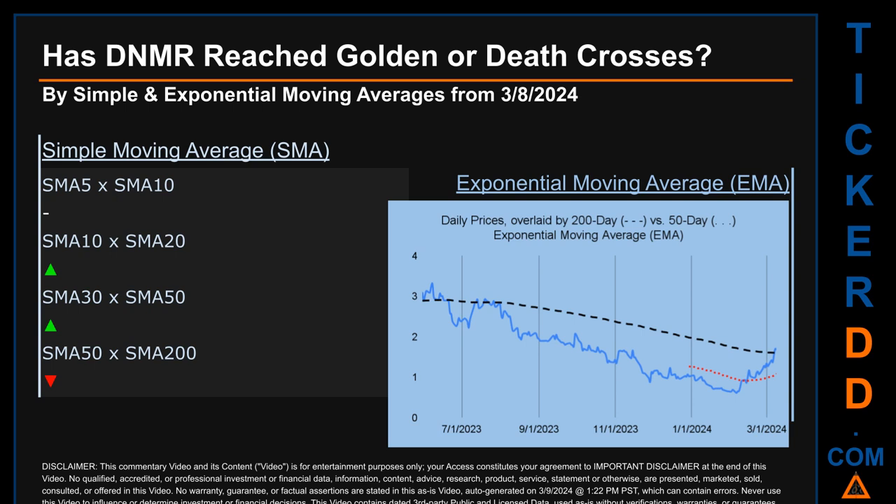The blue line is daily end-of-day prices. For simple moving average, comparing 50 to 200 days, we found a bearish death cross signal because the 50-day SMA crossed below the 200-day. Continuing with SMA, we looked across the 5-to-10, 10-to-20, and 30-to-50 day ranges. We found a golden cross signal for the 10-to-20 and 30-to-50. We could not find either golden cross or death cross signal for the 5-to-10.